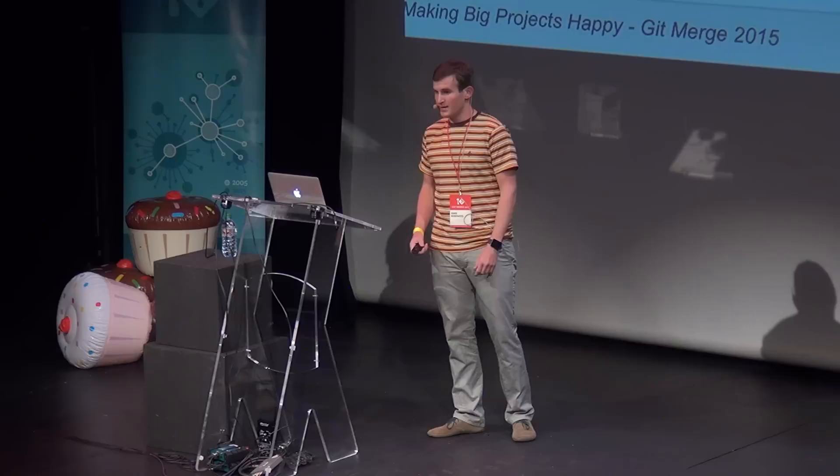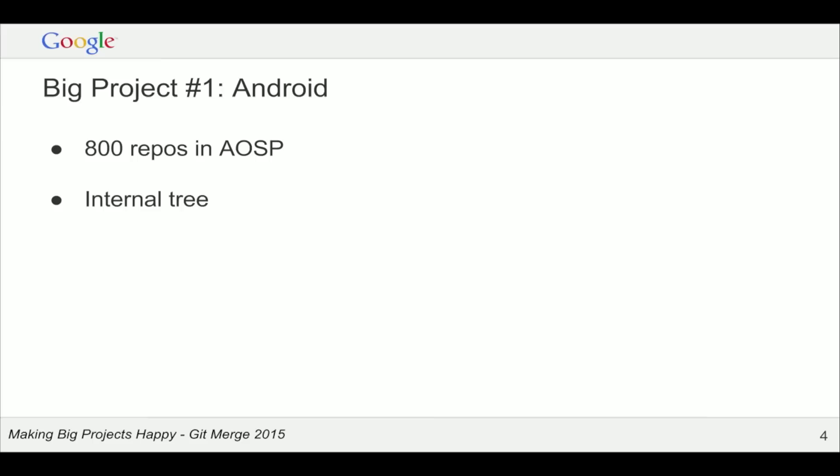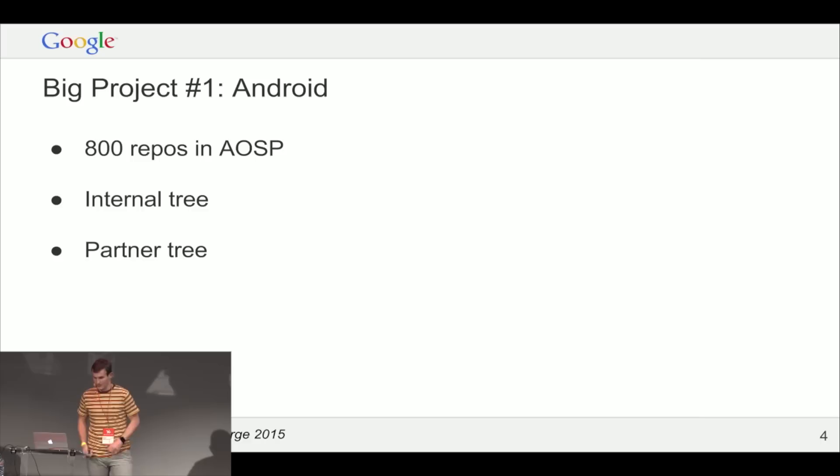Android is kind of big as far as Git projects go. There are 800 repositories; the default checkout gives you about 400–500 of those. It includes everything you need to make a phone operating system: the core OS, all the bundled apps, a whole copy of Chrome, device images for Nexus devices, compiler testing tools, third-party dependencies. These range in size from really tiny to over 10 gigabytes. There's also a complete internal fork where we do quasi-closed-source development before periodic releases, and we collaborate with many partners — hardware manufacturers, OEMs, chipset manufacturers.